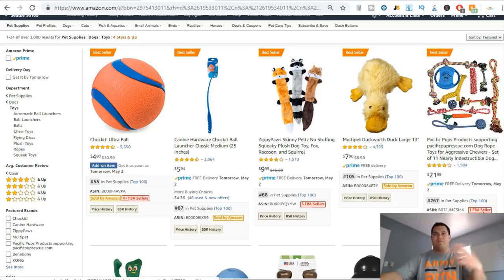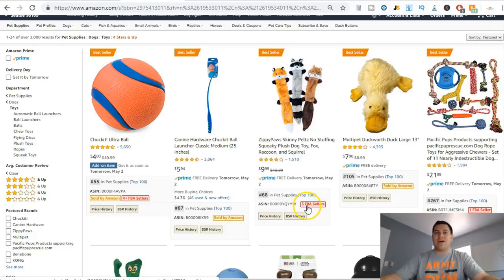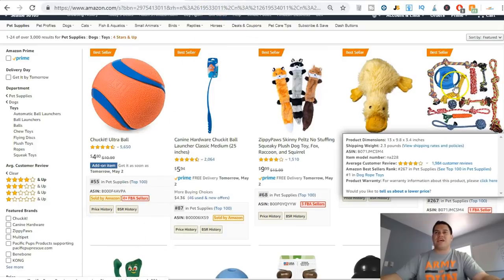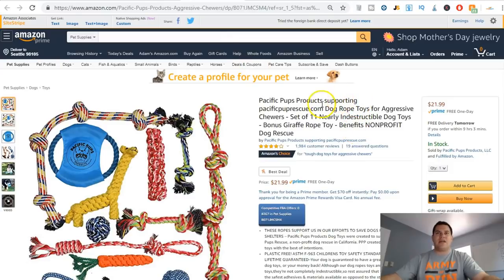You can usually tell if you're competing against the parent company because there's only one FBA seller. I click on Pacific Pups Products and see it's sold by Amazon — that's a no. Another one is sold by Amazon — also a no. This one is sold by Pacific Pups Products LLC, so the chances of them letting me compete against them on Amazon is probably zero.